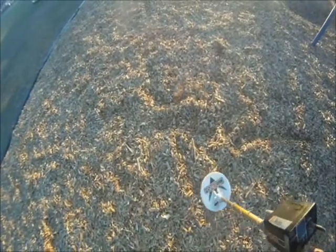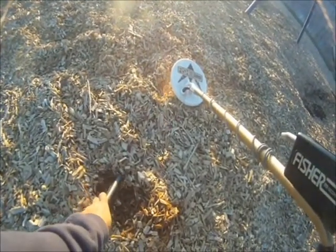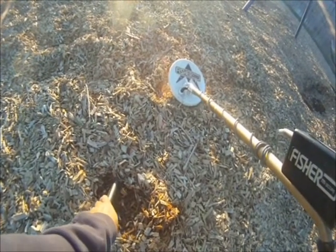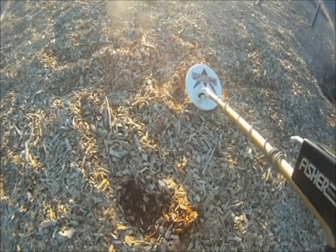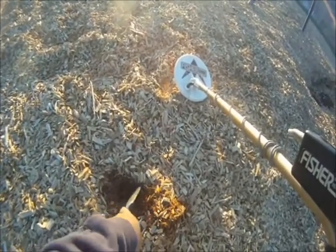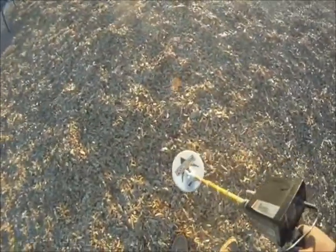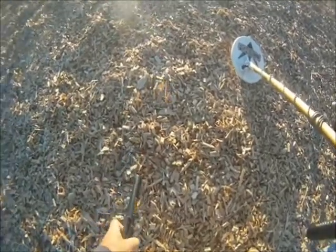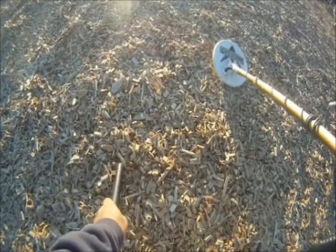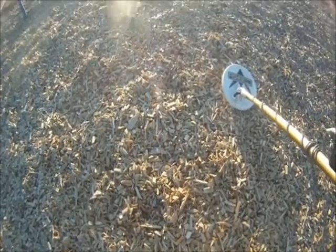Getting another signal right about here. There it is — another dime, good stuff. Here's a strong signal right about here. Let's try pinpointing it. There it is — it's a quarter. Quarter of the day!